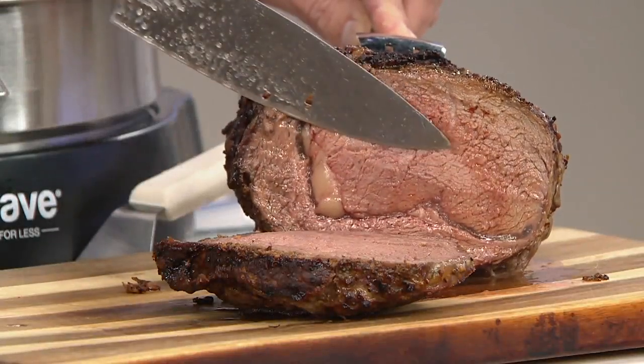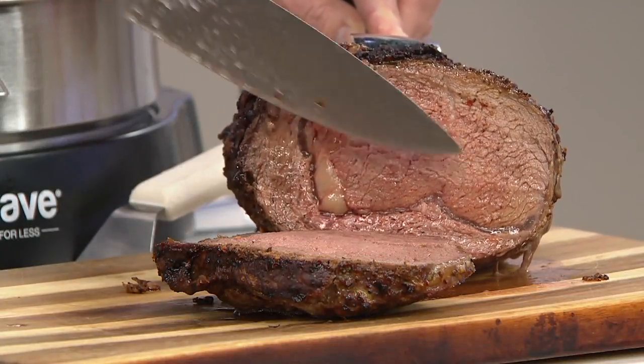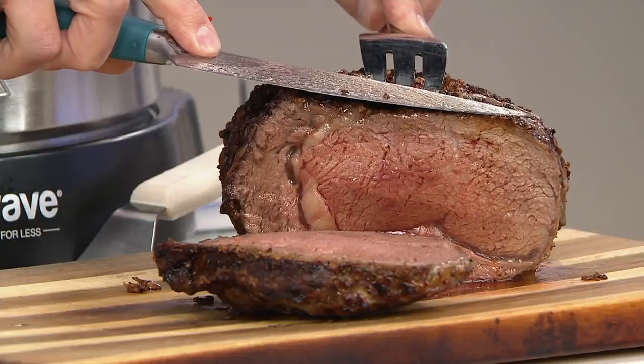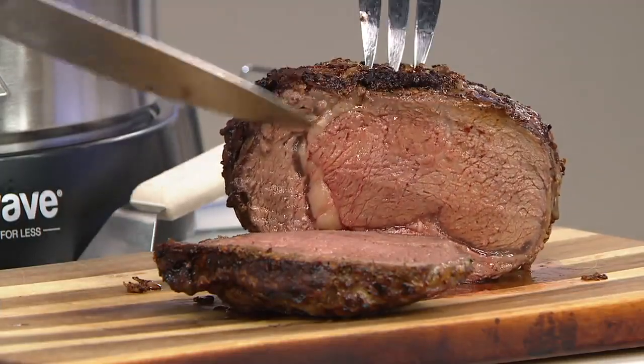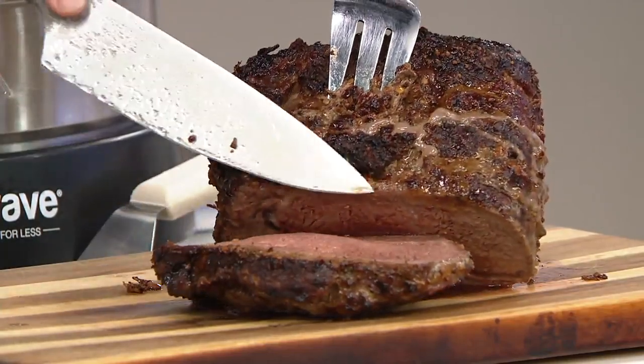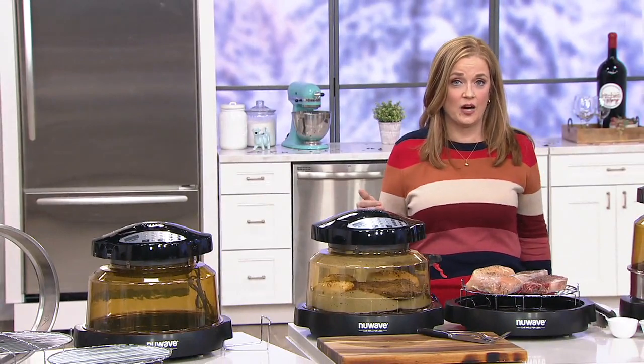Look at those results. This machine is capable of infrared cooking, conduction cooking, and convection cooking, all for the low price of $89.98. It is an eight-in-one function oven that fits right on your countertop. It's about 13 inches high and about 13 inches wide.